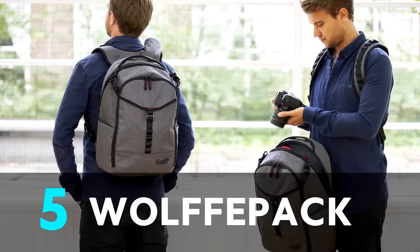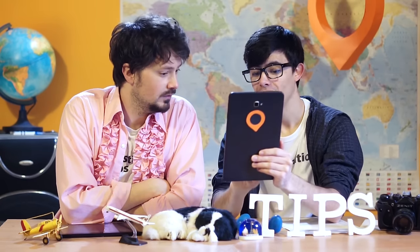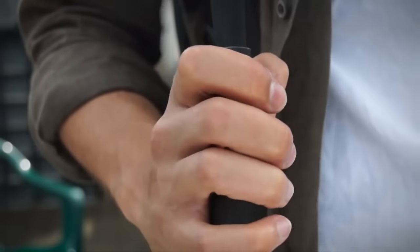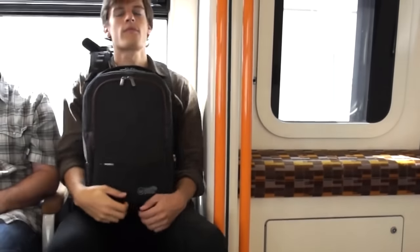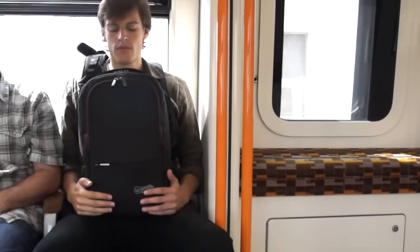If you need to get to your stuff quickly and you don't want to keep taking off your bag, what about the Wolf Pack? It swings to the front while staying strapped onto your back — the straps stay on and you pull it around to the front. The downside is it's got the zips on show, not as secure, but you could just walk around with it in front of you if you're feeling unsafe.